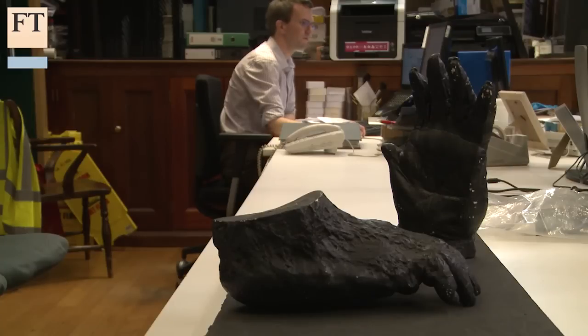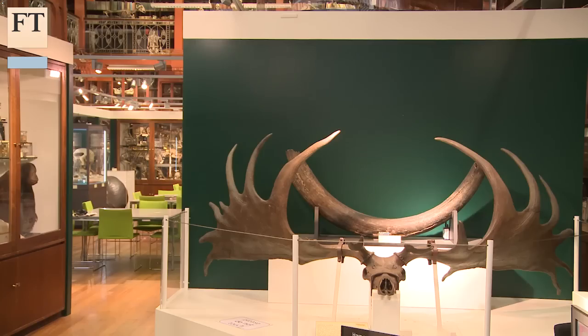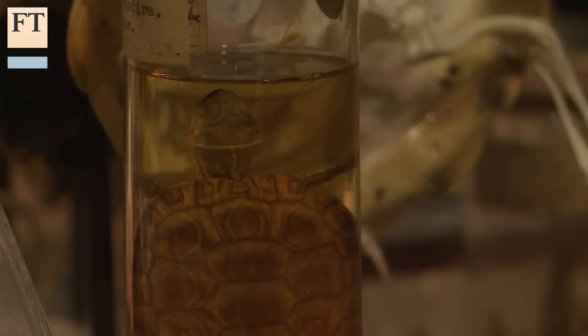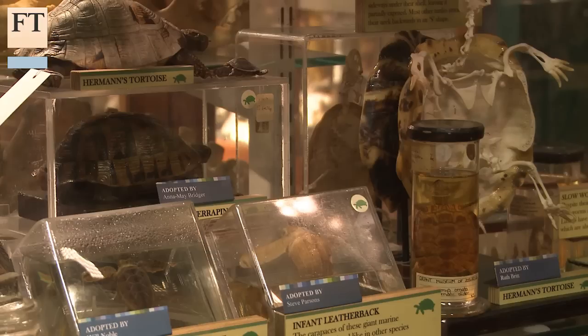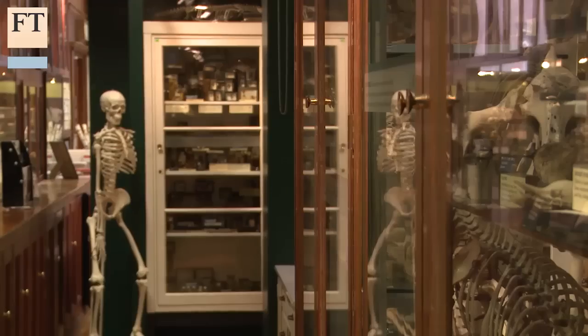3D printing in museums is definitely going to be a big part of the future. There are plenty of objects that are incomplete, missing bits — certainly large fossil skeletons that you find. You very rarely find complete skeletons, and the missing parts have always needed to be added in. 3D printing is going to be a really simple, cheap, and much more popular way of doing that in the future.